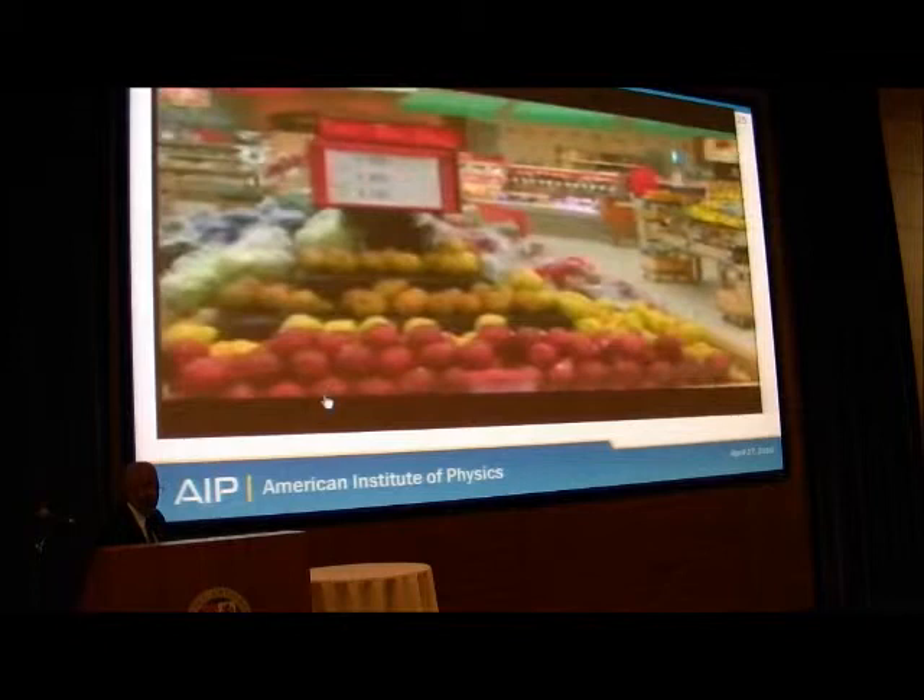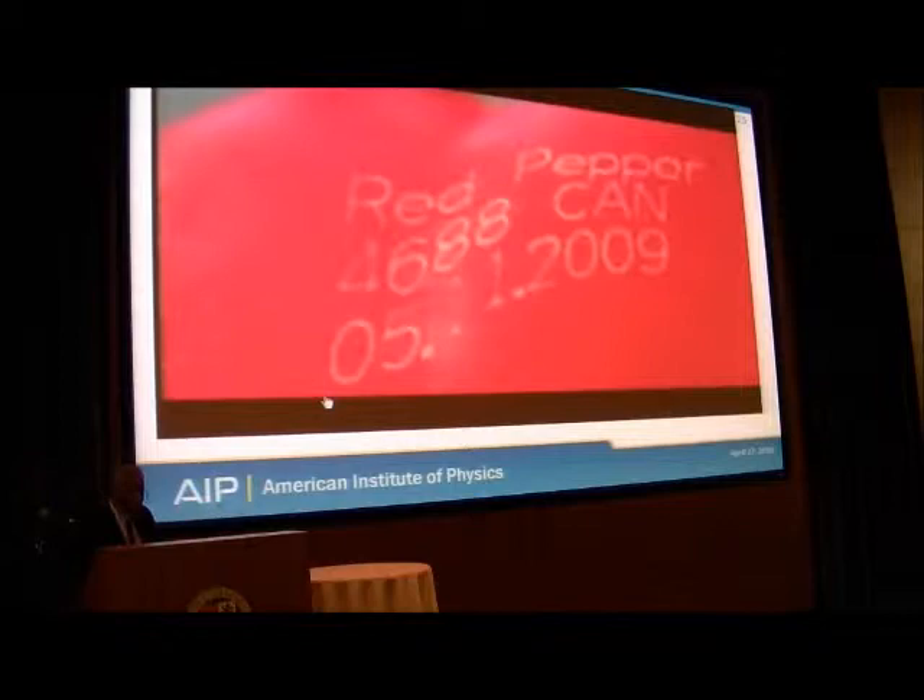Identifying and tracking produce from the packing house to the supermarket. It's technology to help ensure we know what we're buying and where it came from. I'm Jacqueline London reporting.